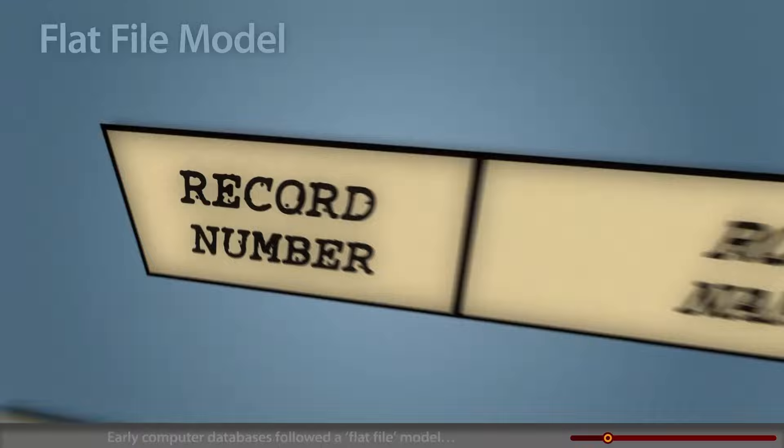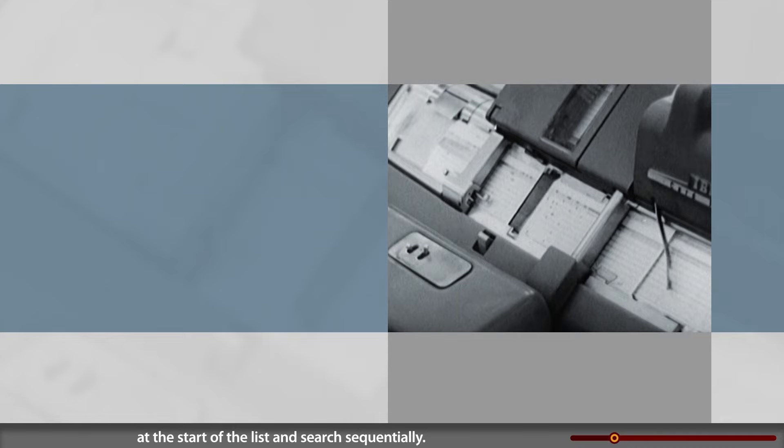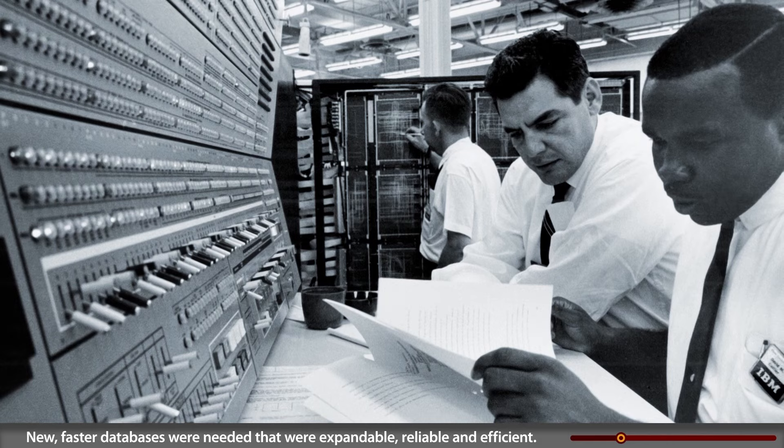The computer allowed databases to be automated. Early computer databases followed a flat file model — a simple, consecutive list of records. But this format required that computers begin every search at the start of the list and search sequentially. This was a slow way to search and maintain large volumes of records. New, faster databases were needed that were expandable, reliable, and efficient.